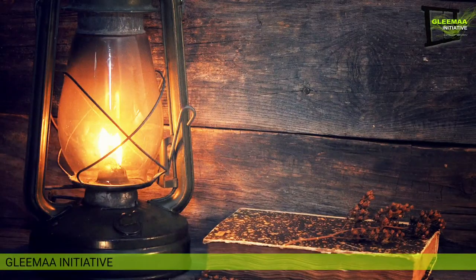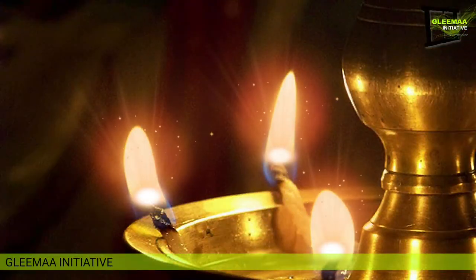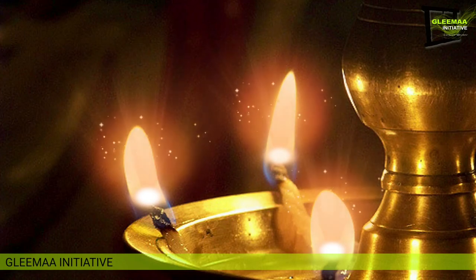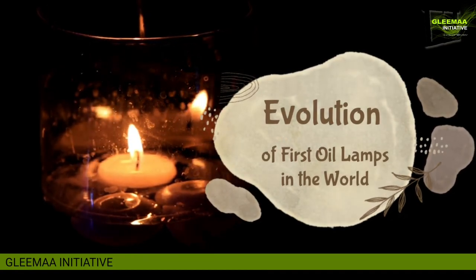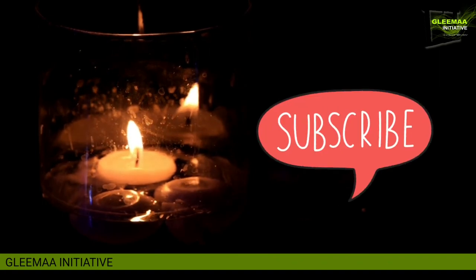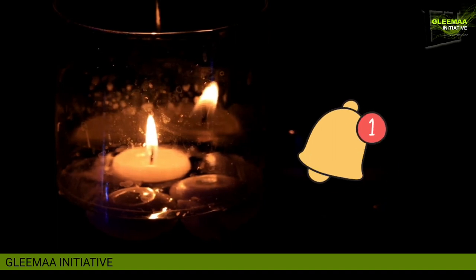Most modern lamps such as fueled lanterns have been replaced by gas-based or petroleum-based fuels for emergency non-electric lighting. Therefore, oil lamps today are primarily used for the particular ambience they produce. Hope you all liked this detailed information about the evolution of the first oil lamp in the world. Please subscribe to Gleema Initiative for more interesting topics, and don't forget to press the bell icon. Thank you.